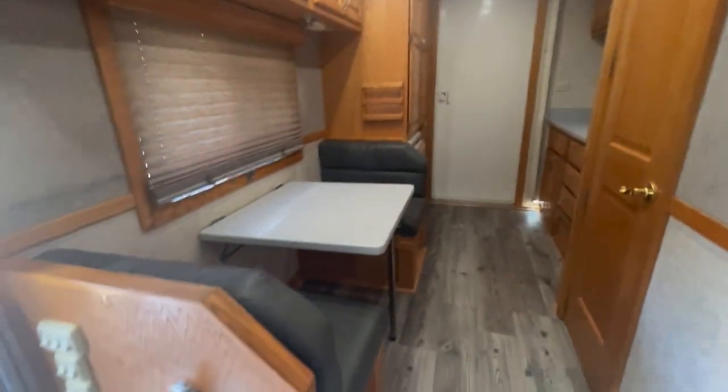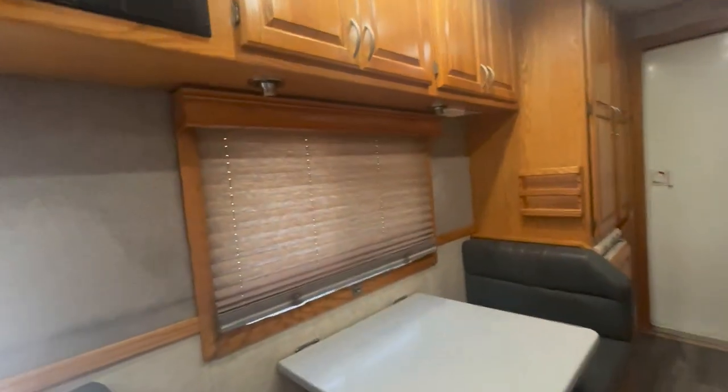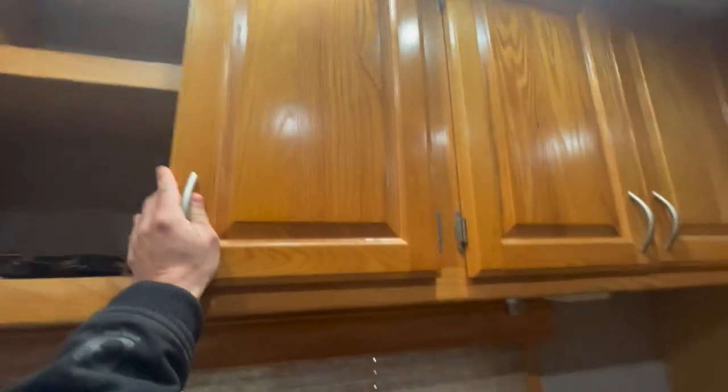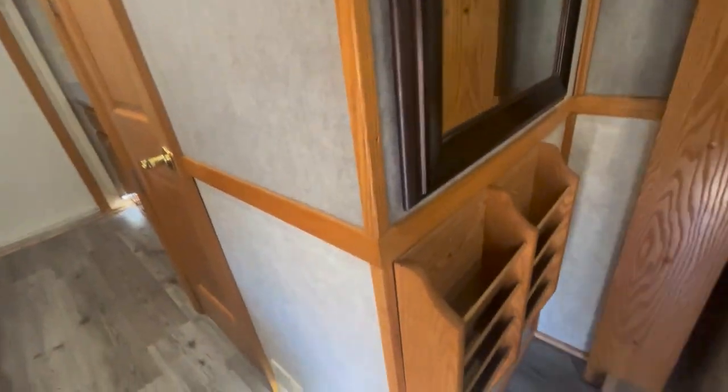Here we are going into the galley — there's the dinette. This does pop down into a bed. It is Corian, has additional under-lighting and lighting specifically for it overhead. There's all your control panels and lots of storage up top.